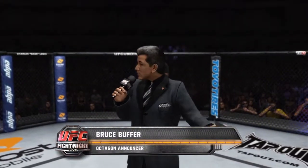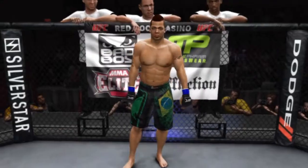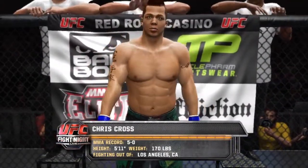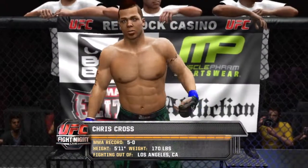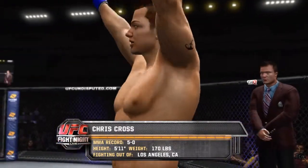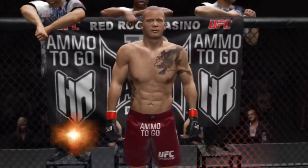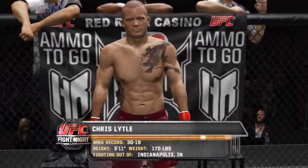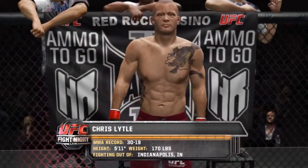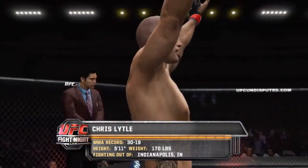If you guys want me to skip the introductions, let me know — for now I'm just going to let them play, but for future videos let me know. He stands five feet eleven inches tall, weighing in at 170 pounds, fighting out of Los Angeles, California — Damage. And fighting out of the red corner, five feet eleven, 170 pounds, from Indianapolis, Indiana — Chris Lytle. The referee in charge of this contest is Josh Rosenthal.